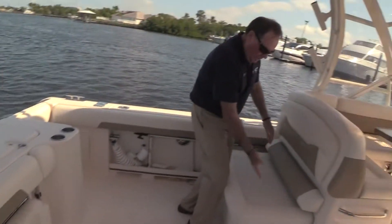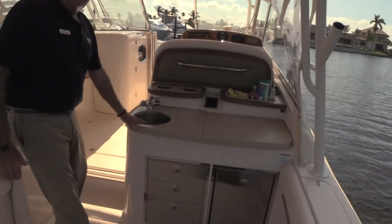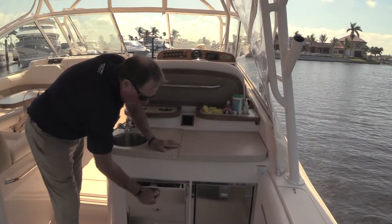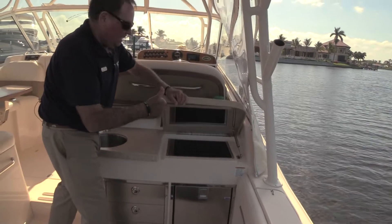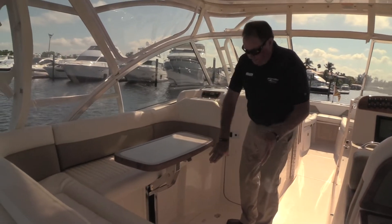The seat folds up here for extra seating, and this seat is pulled out right now for seating — it also scoots back in. Super bait station here for rigging and doing everything that you need to, with stainless steel drawers, a refrigerator, and a Kenyon grill. Got to have the Kenyon grill.